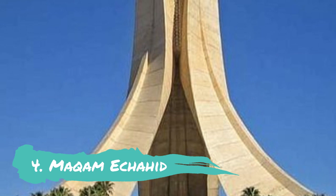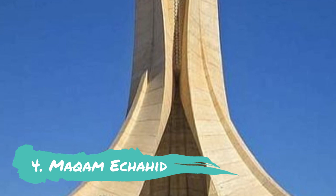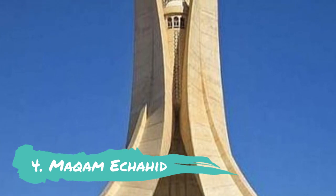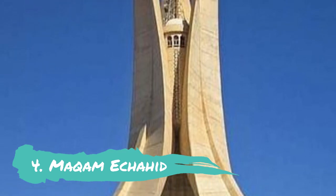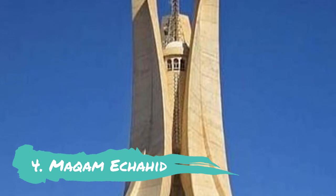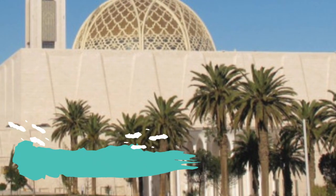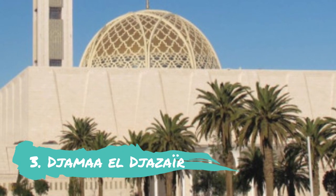Number four: Makame Chahed. One of the city's most iconic features, the Makame Chahed, or the Martyr's Memorial, is a concrete memorial honoring the Algerian war. Built in 1982 on the 20th anniversary of Algeria's independence, the monument features three enormous concrete palm leaves that form its shape, joined together to cover an eternal flame underneath. A soldier's statue representing a particular phase of Algeria's independence war is located at the edge of each palm frond.